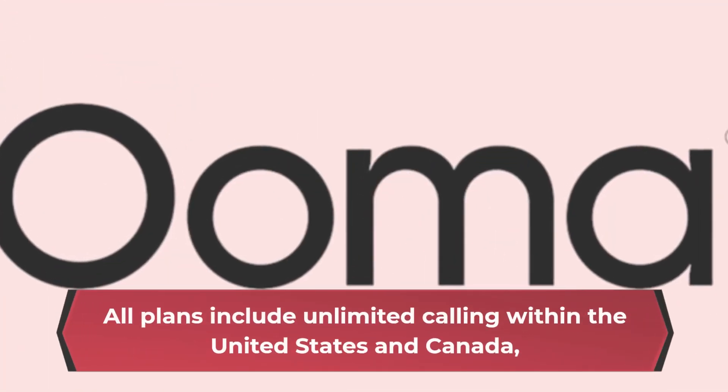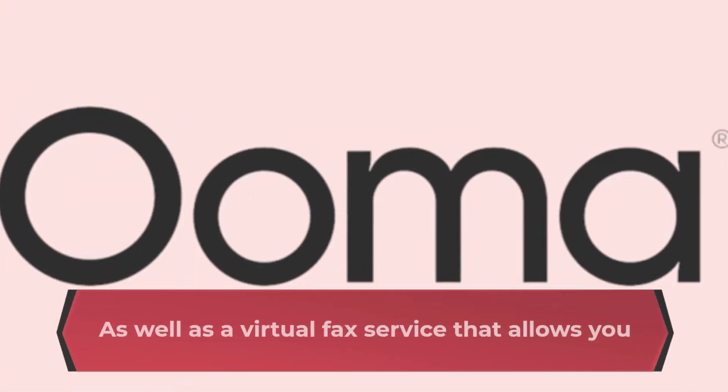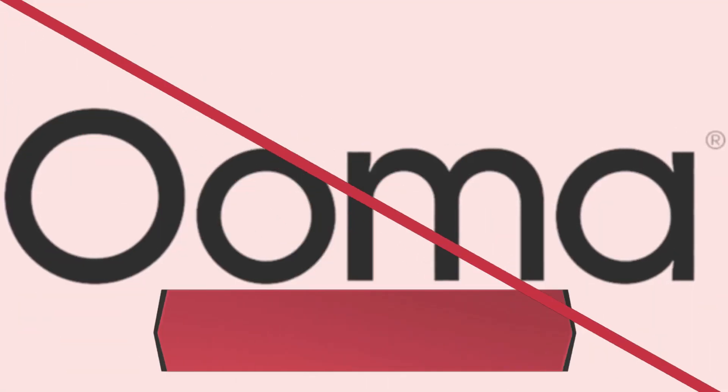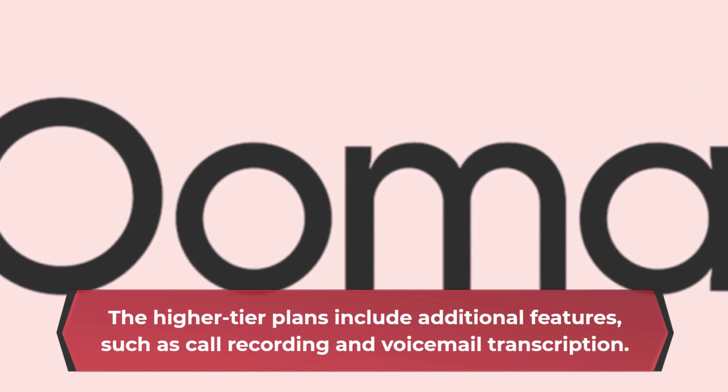All plans include unlimited calling within the United States and Canada, as well as a virtual fax service that allows you to send and receive faxes via email. The higher tier plans include additional features, such as call recording and voicemail transcription.